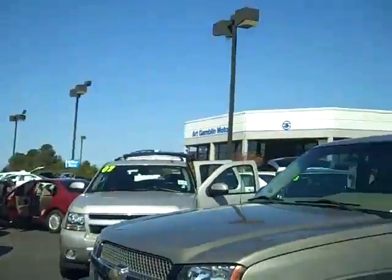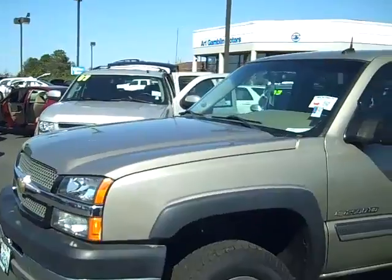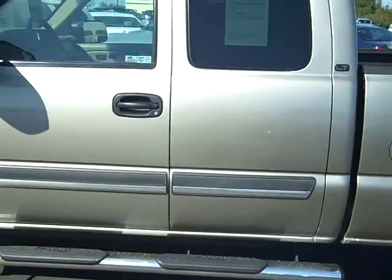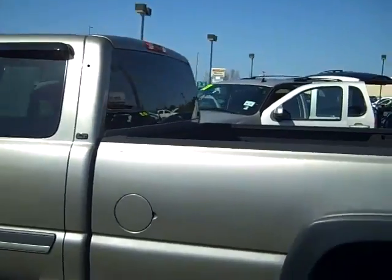How you doing everybody, Shar Phillips here in Enumclaw, Washington at Art Gamblin Motors. Today I'm going to show you a 2004 Chevrolet 2500 Heavy Duty. This is an 8.1 liter Vortec, clean body, running boards on the side. It has two doors with two swing doors in the back — it's an LT.